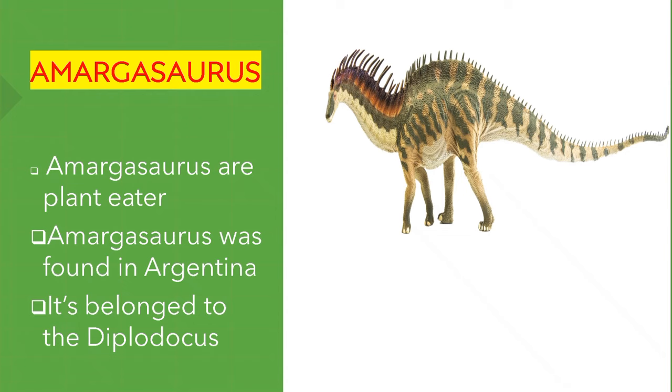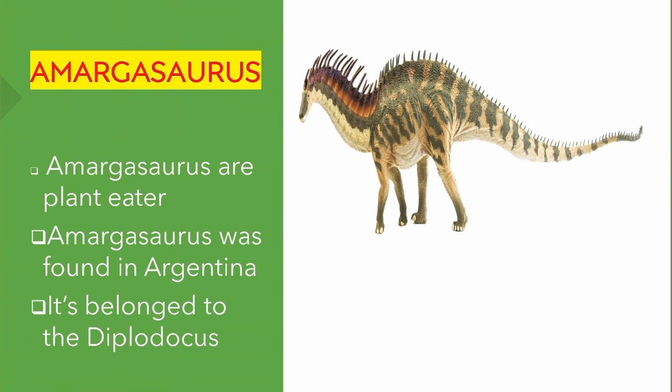Amargasaurus. Amargasaurus are plant eaters. They were found in Argentina. It belongs to the family of Diplodocus.